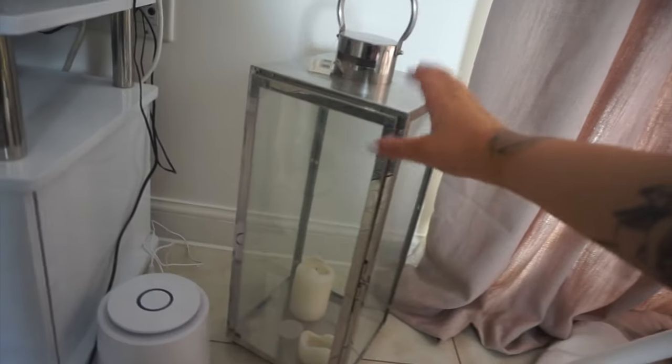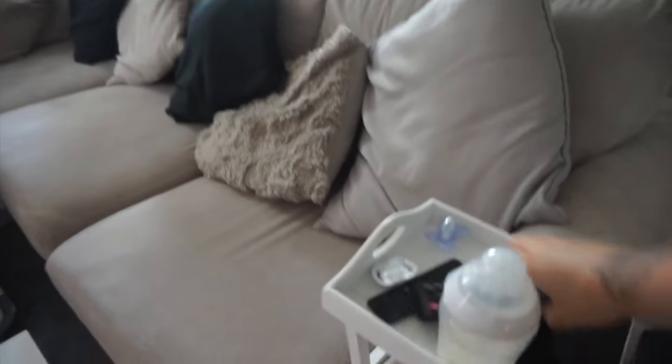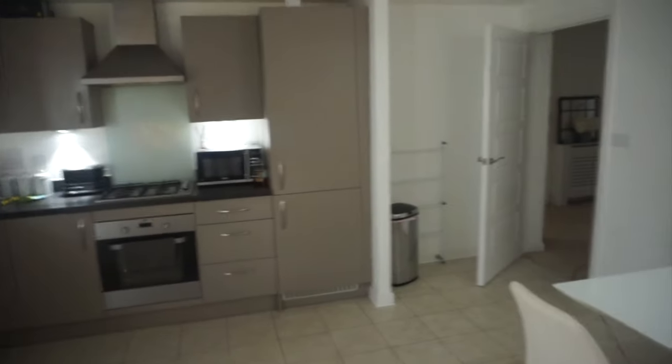Down here we've just got a lantern from The Range — I think it's about £25. And this is an air purifier which was really handy when we had our rabbit, but we've had to get rid of our rabbit unfortunately — he's gone to a new home as we can't have bunnies in our new home. And there's a tray here — a bit of a mess at the minute, it's got my phone and it's kind of to hold Harry's bits and bobs throughout the day, his dummies, milk, and the remote.